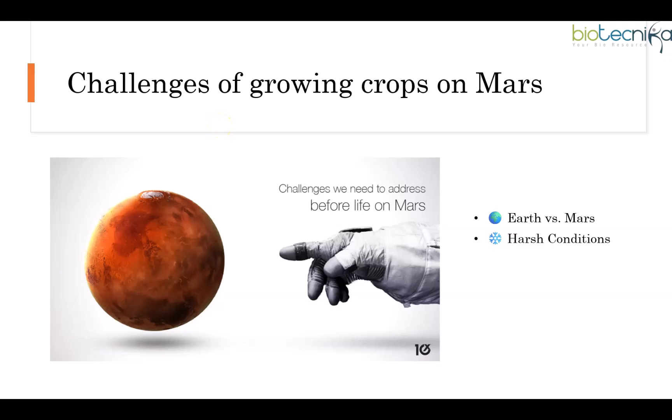Plants on Earth have evolved to thrive in our gravity, atmosphere, and sunshine. They need rich soil full of bacteria, plenty of water, and stable temperatures. Mars, on the other hand, is a freezing, dry desert with weak sunlight and high radiation.